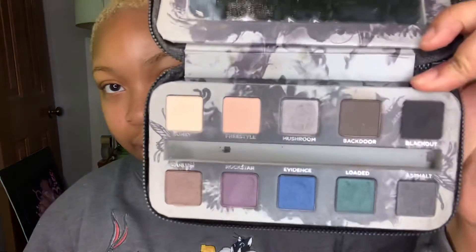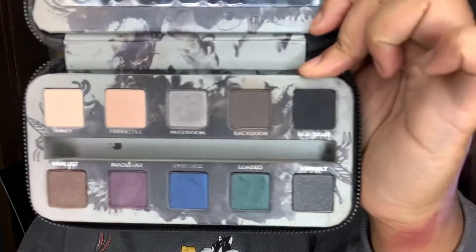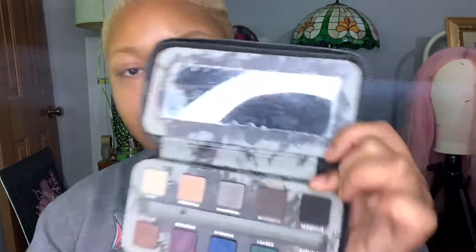Another palette I have is by Urban Decay — it's called Smokes and it comes in this little pouch. This is how it looks on the inside — you have 10 colors in here. Let's try out this gray called Backdoor.